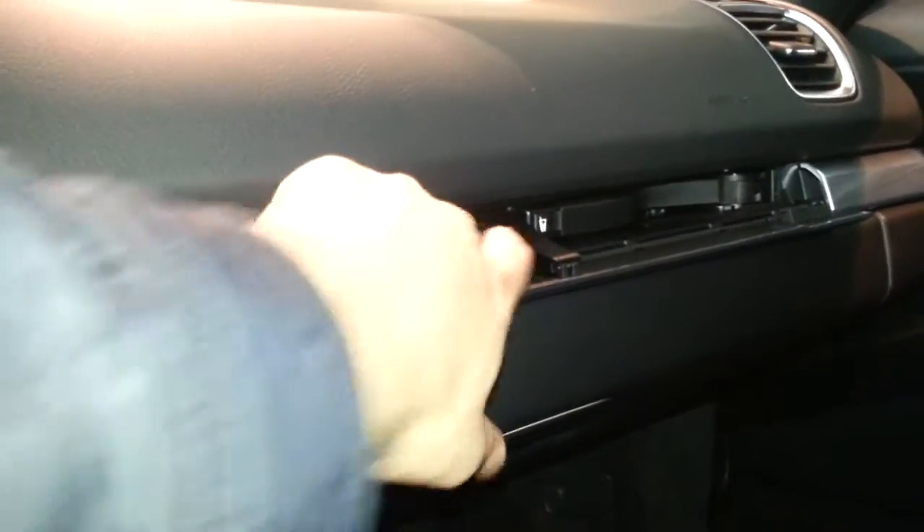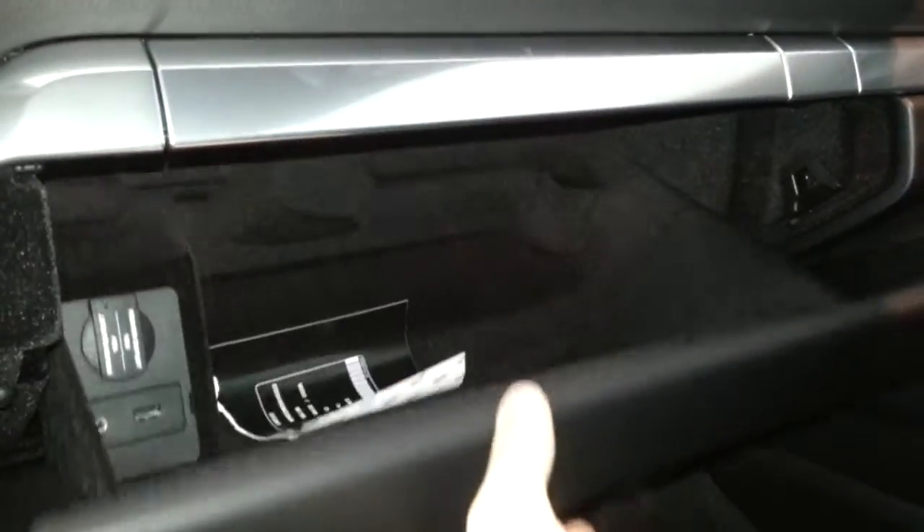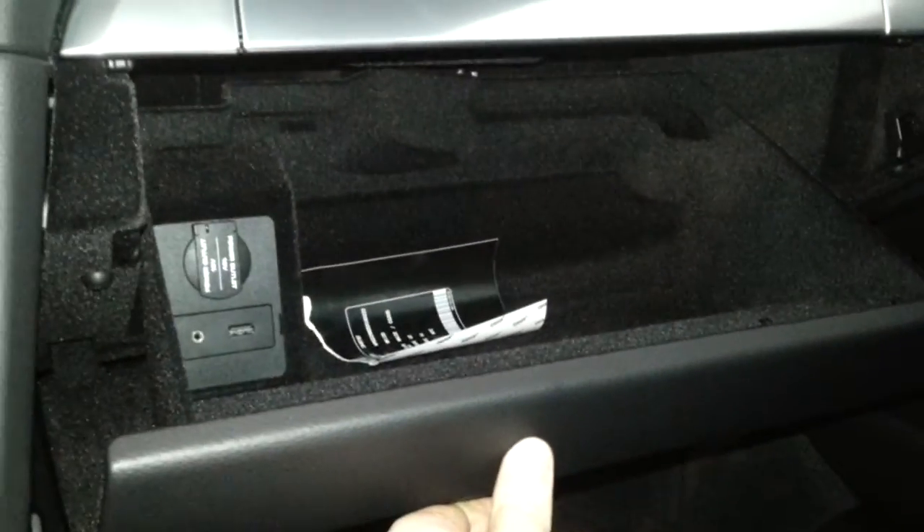Cup holders. Storage, USB, and AUX input.